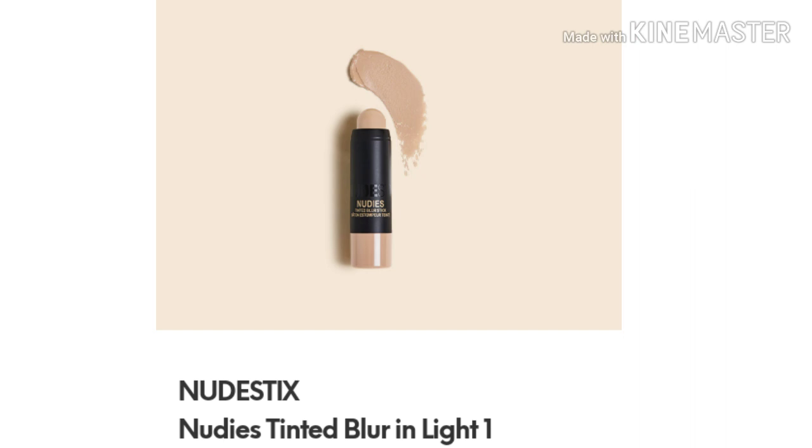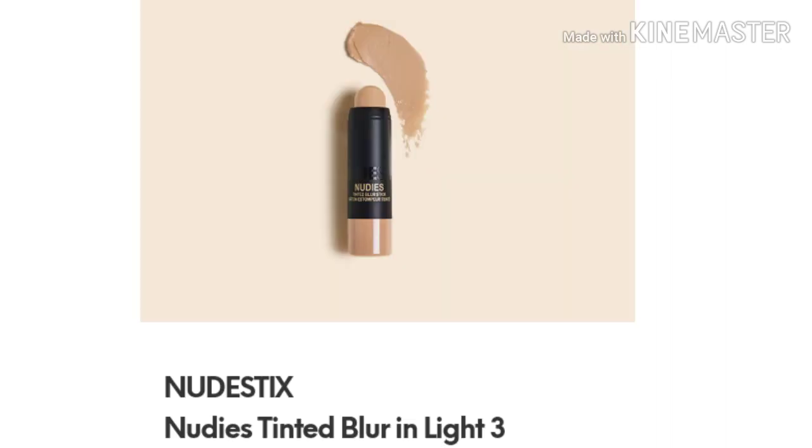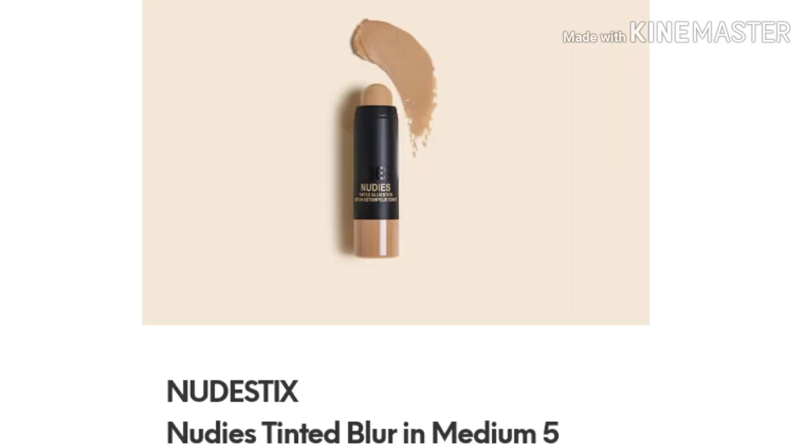Anyways, I did want to get on here and show you the full spoilers for the ipsy Glam Bag Plus. If you want to see the full spoilers for the ipsy regular Glam Bag — the standard bag — I will link that below, along with the spoilers for ipsy Plus for the June month. I'll go ahead and link those spoilers down below too, because we already have spoilers out for them.